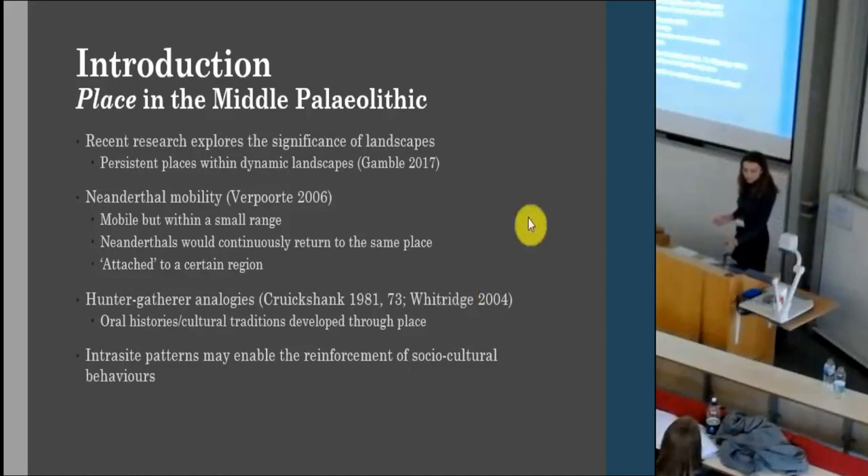In hunter-gatherer analogies from the contemporary, we see that when this cyclical mobility occurs, you develop oral histories and traditions specifically associated with these areas. How might we as archaeologists access these cultural behaviours occurring within these significant landscapes? I'm proposing here that intrasite patterns may enable us to access this and actually also have some agency in reinforcing socio-cultural behaviours.